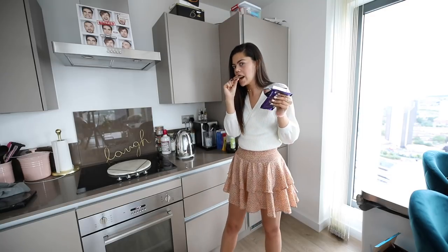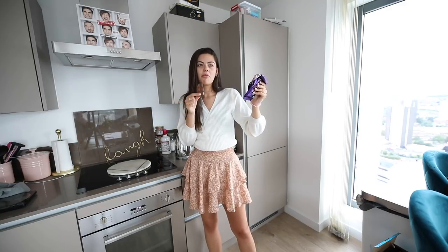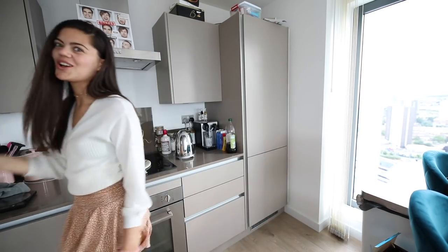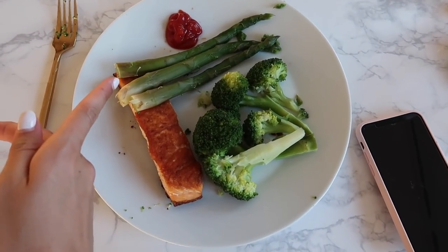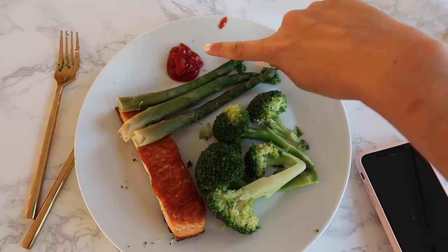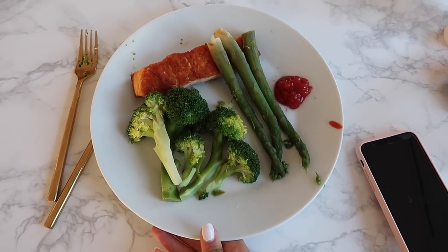This is my final main meal of the day. I've got a suggested serving size of asparagus, broccoli and salmon, with 15 grams — one serving — of ketchup. I'm so ready to eat this, it looks so good. It took me all of about five minutes to make — such an easy meal.